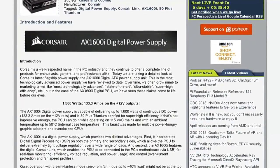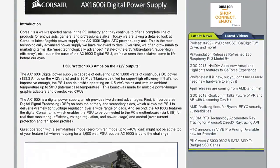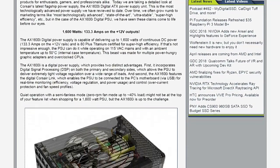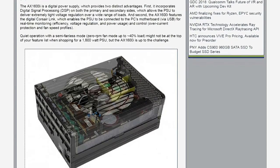It's 80-plus Titanium certified for super high efficiency, which is great if you're using that much power. Is this built for miners? Well, either that or just a crazy workstation with a bunch of GPUs in it.